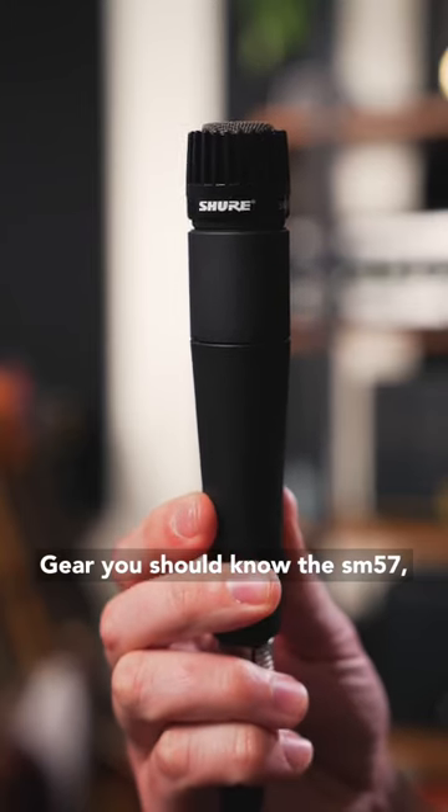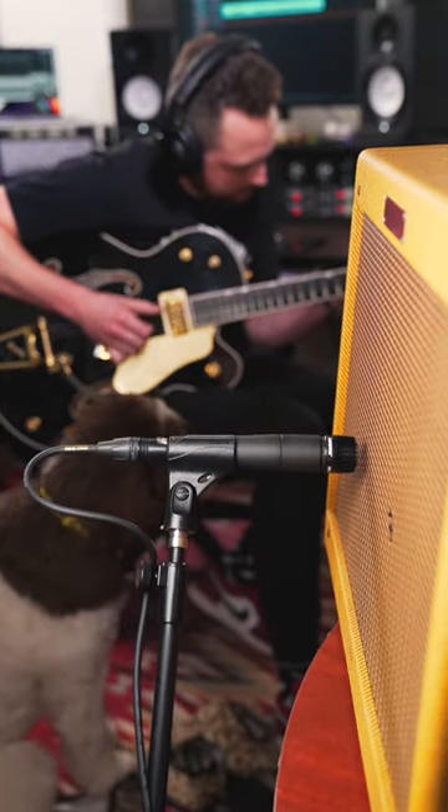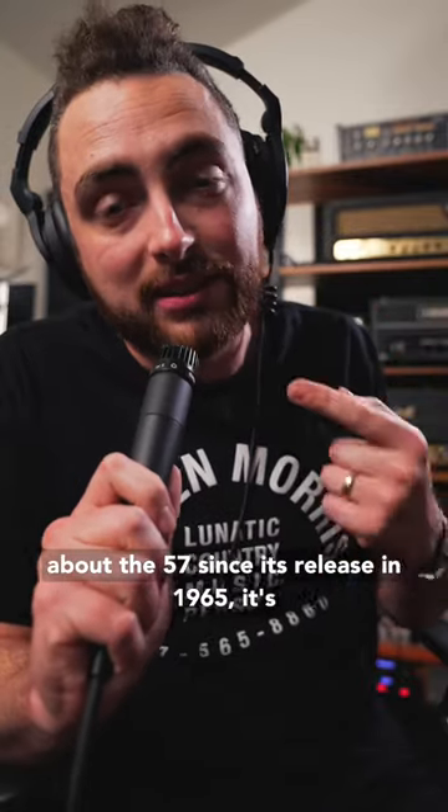Gear you should know: the SM57. If you know anything about microphones, you know about the 57.